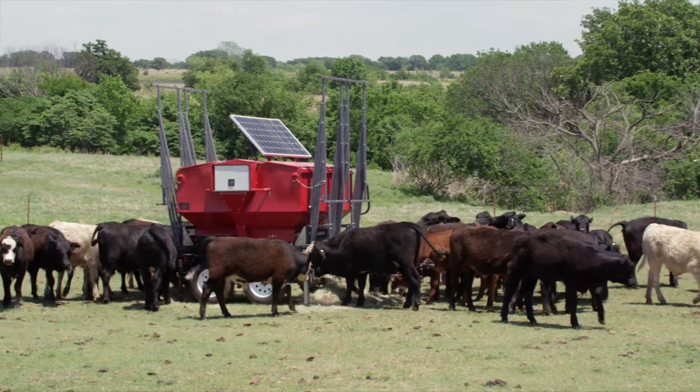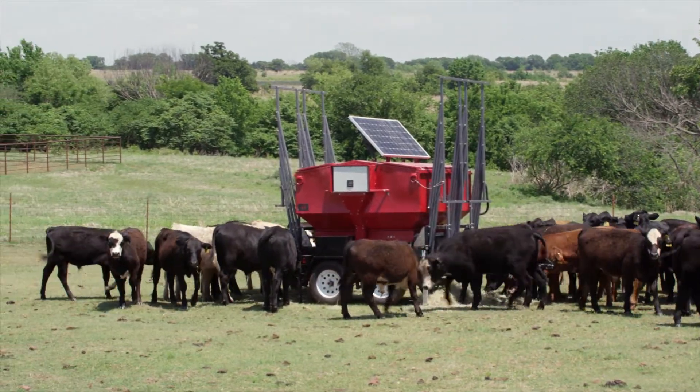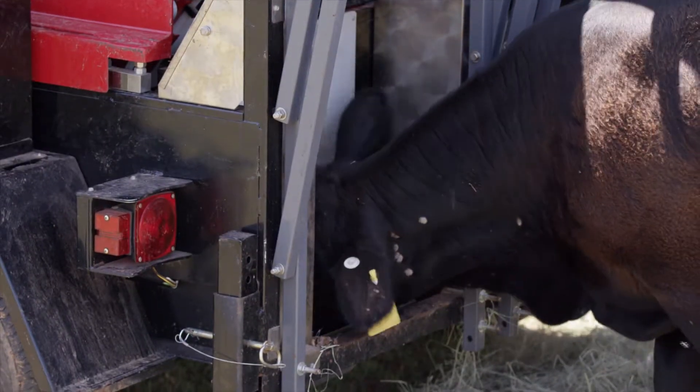The Super Smart Feed continuously controls, measures, and monitors the daily feed intake from individual animals.